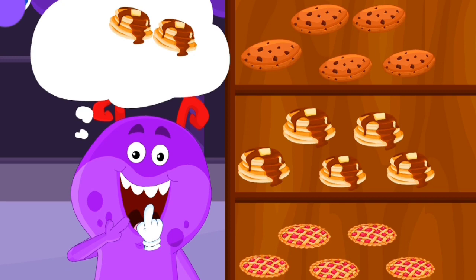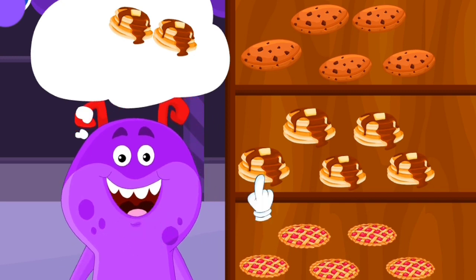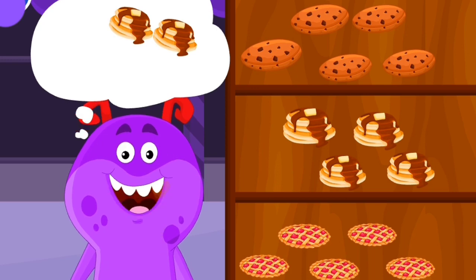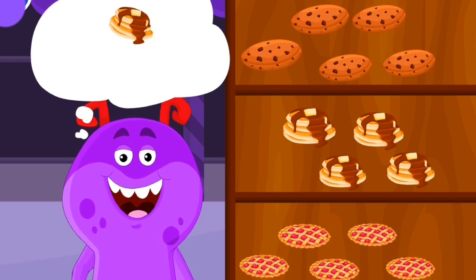Look at these cookies! Three... Two... One...